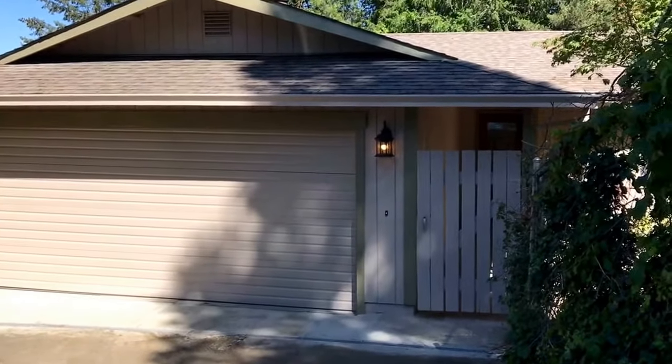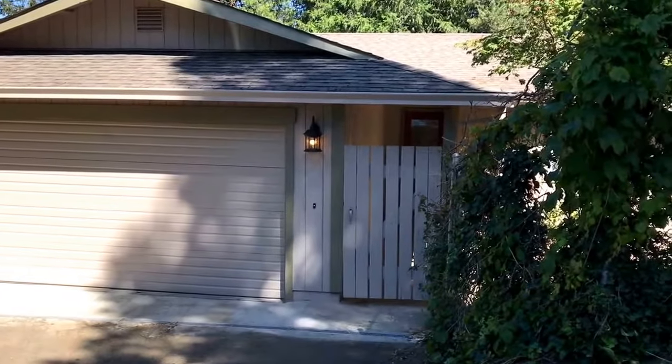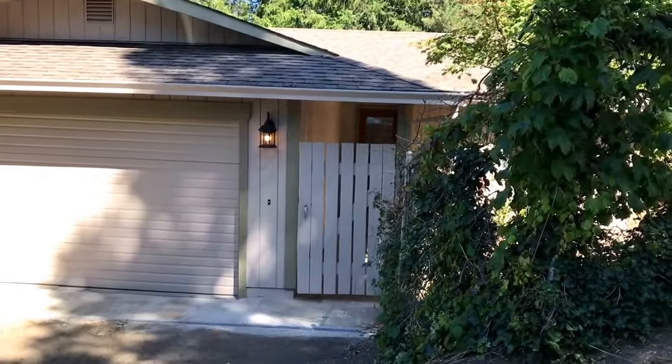Hello and welcome to Pioneer Property Management. Today we're at the property of 512 Colorado Street here in Roseburg.